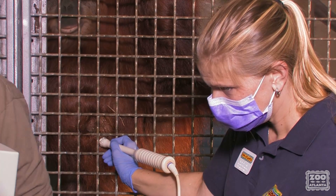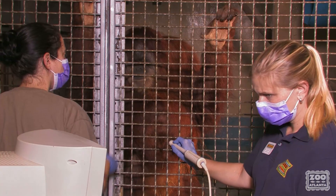As the pregnancy progresses, we'll continue to monitor Blaze and her baby, which is due soon in early 2013.